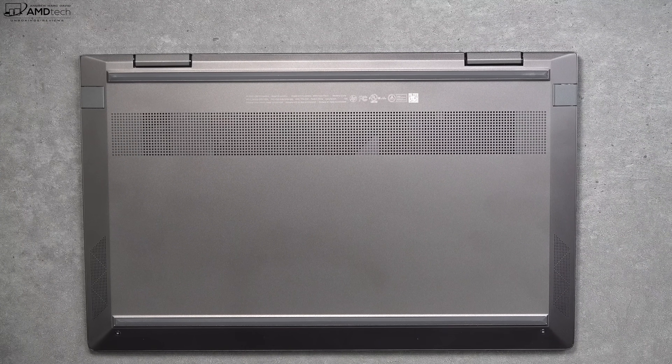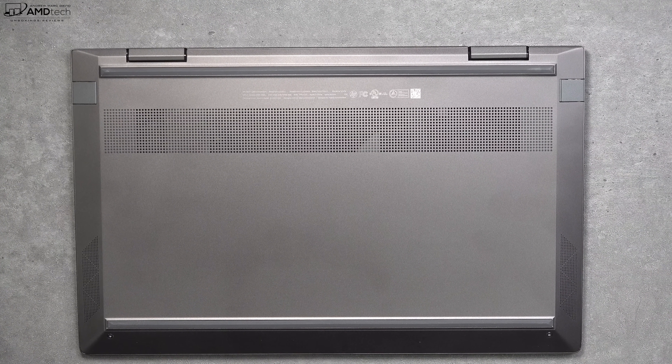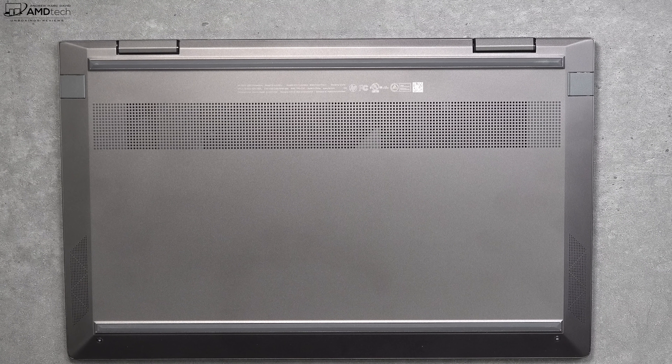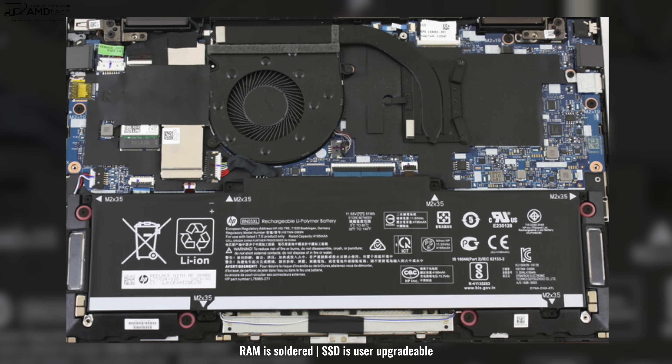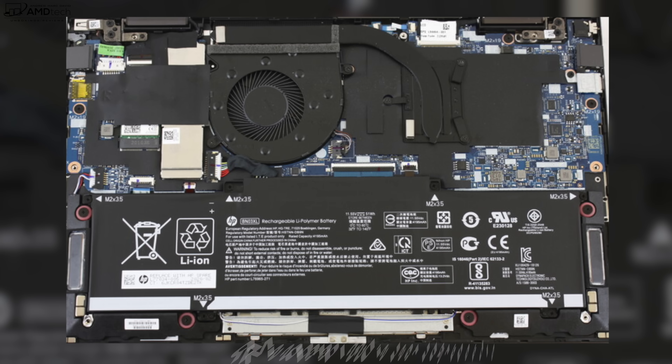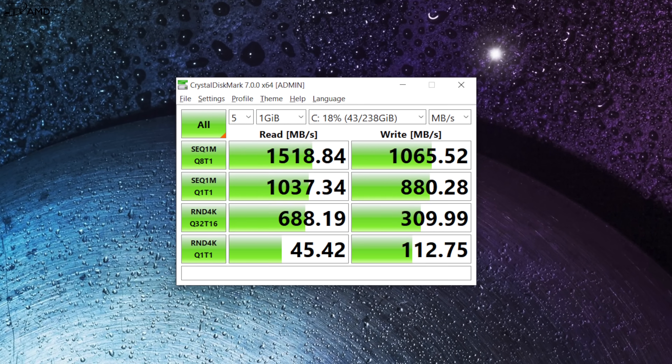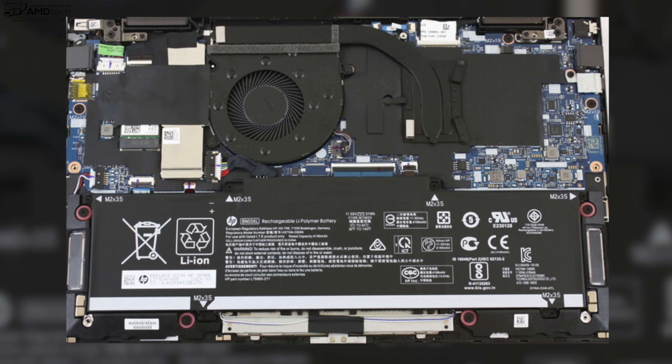As far as user upgradability, it's a mixed bag. It's not the easiest to get inside, and the RAM is soldered to the motherboard — you won't be able to upgrade that. But you can upgrade the SSD, which is good news. The SSD shows pretty good read and write speeds. The other good news is this has Wi-Fi 6 along with Bluetooth 5.0, so it's future-proofed. I'm seeing really good range with solid uploads and downloads.